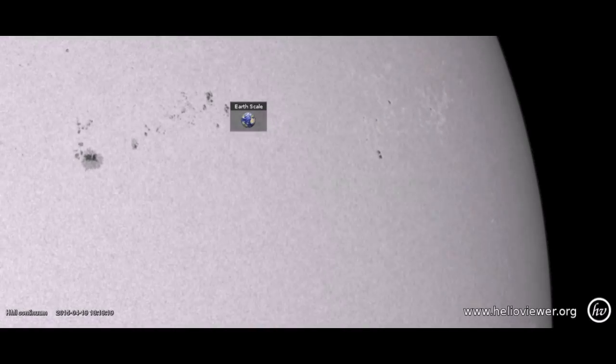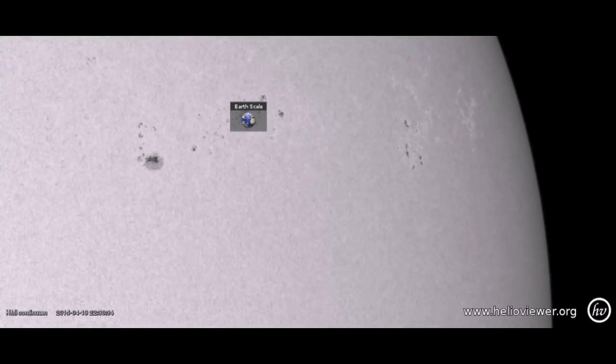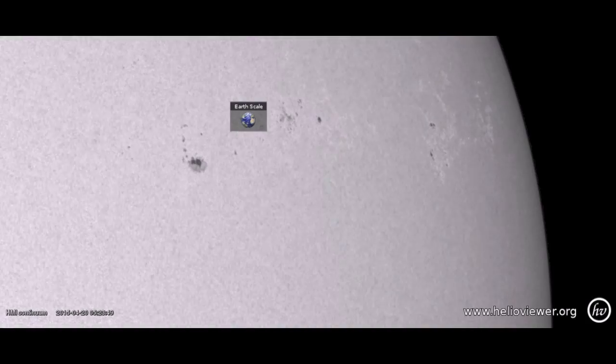Good morning folks. The northern departing sunspots have taken up a large area for days but have failed to offer any large solar flaring due to spread and lack of magnetic complexity.